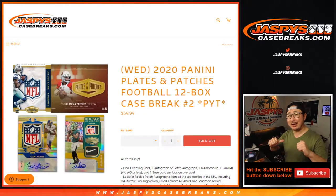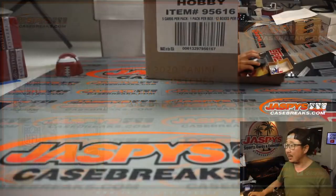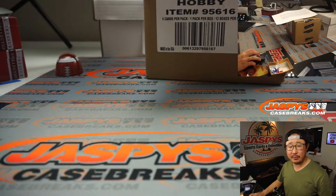Hi everyone, Joe for JaspiesCaseBreaks.com coming at you with 2020 Panini Plates and Patches Football. 12 box pick your team, number 2 from JaspiesCaseBreaks.com. We have a full case pick your team 3 in the store right now.